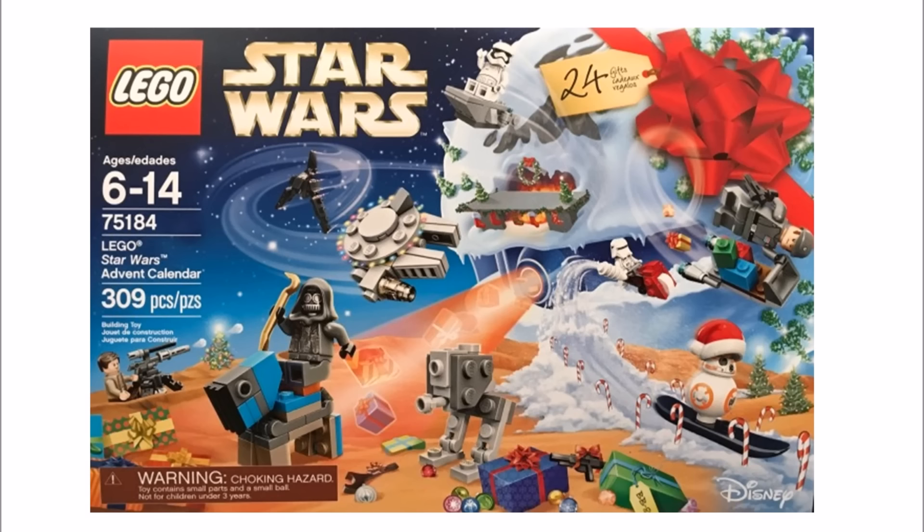Continuing the Force Awakens theme, you will also get a First Order Snowtrooper, which will probably replace the usual Episode 5 Snowtrooper we tend to get. And finally, on the right hand side there's a named character, Major Brance, who's holding onto the sleigh.